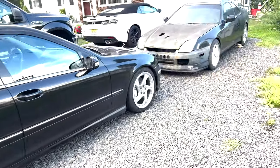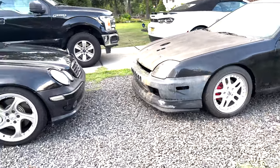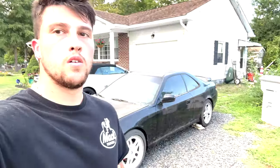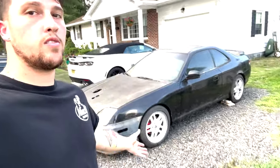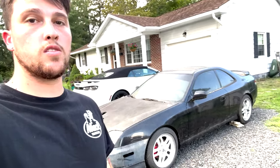Damn, so they finally meet. And this is where you realize I have a thing for cars where you can barely see the headlights from the front end. So what am I doing and why is it back at my parents' house?